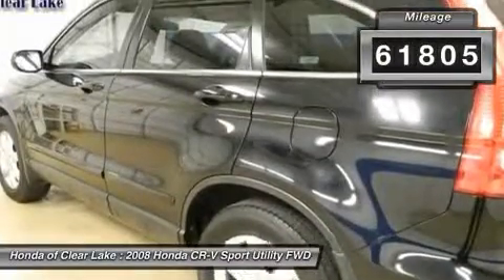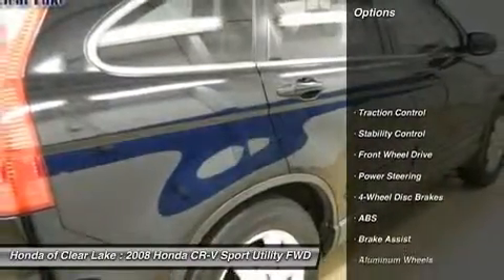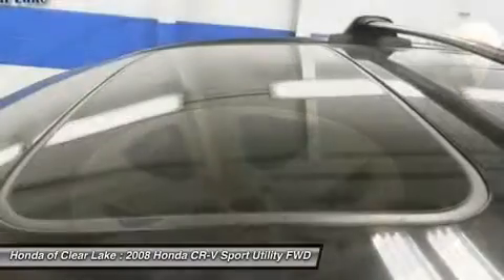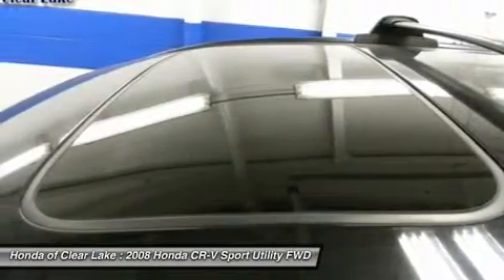This is your chance to own a fully loaded CR-V for a great price — will sell fast. Honda has outdone itself with this good looking 2008 Honda CR-V, and with these low miles at this price, it just doesn't get any better.